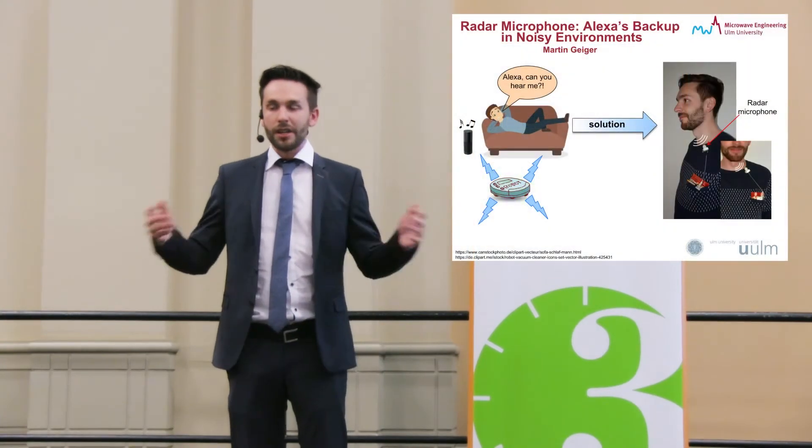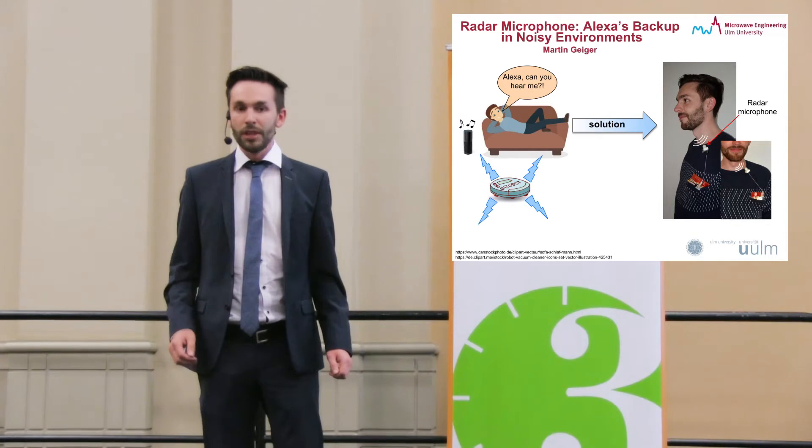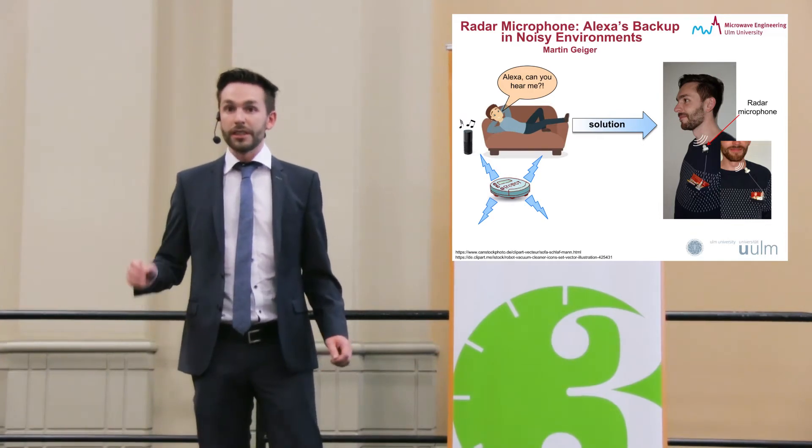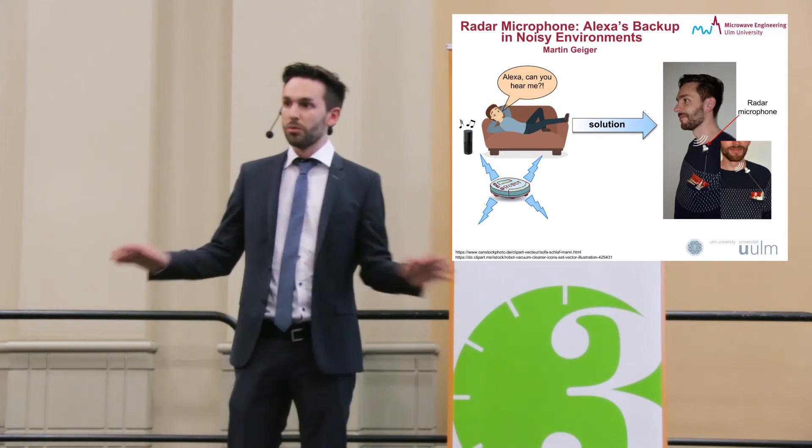But nothing happens, because your voice is disturbed by the vacuum cleaner noise. The question is now, what to do so that your speech recognition system even works in loud environments, like in this scenario, or in others, for example, in loud urban or factory environments. What you need is a background noise-insensitive microphone, so all the audio microphones won't work anymore.